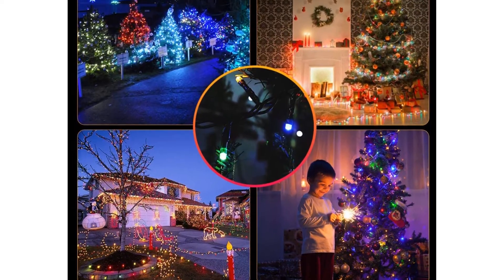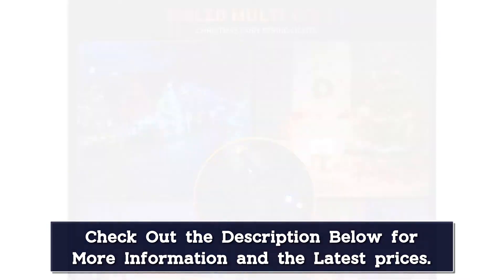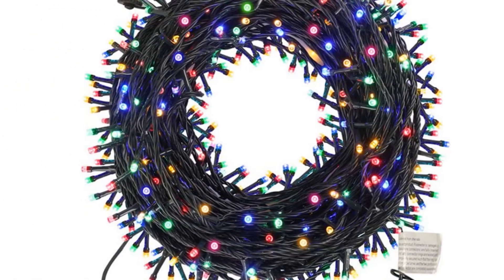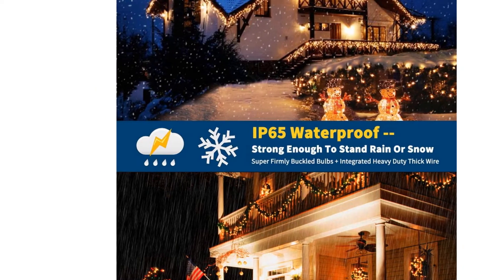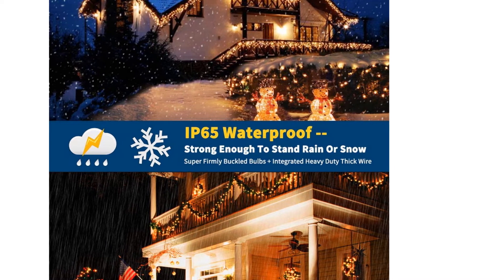Our tester loved the bright colors of these lights, and she also liked that there are eight lighting effects to choose from, such as chasing, slow fade, and twinkling. The indoor-outdoor lights are waterproof and held up just fine in inclement weather, and you can connect up to four of the strands together, covering more than 400 feet.